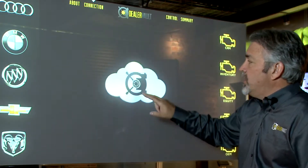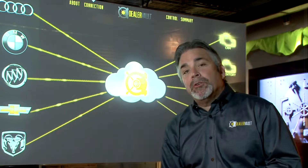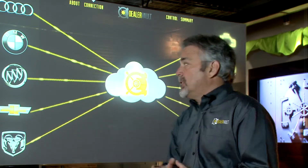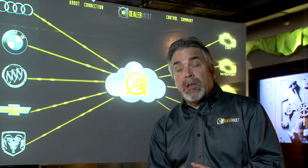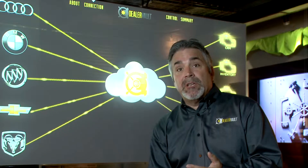With the introduction of DealerVault, what we've done is we've brought simplicity. What we advocate is a single login — a single username and password from each one of the franchises to a secure cloud environment. From there, we give the dealership the ability to control not only the content, but the frequency and the actual amount of information that's transmitted to the providers.